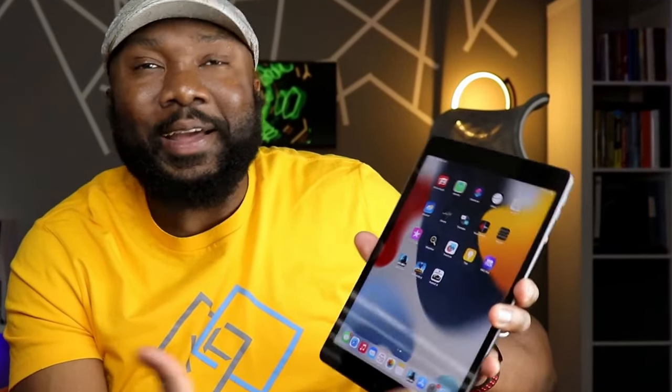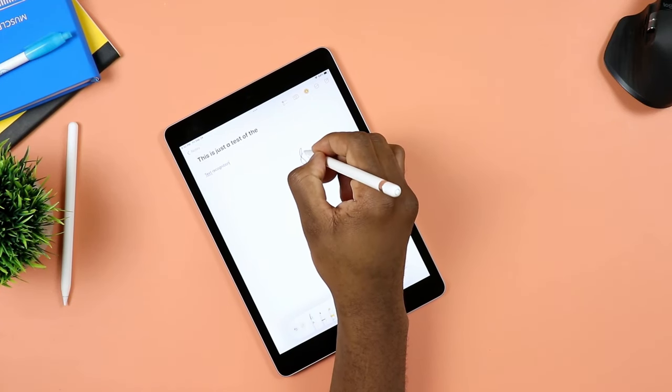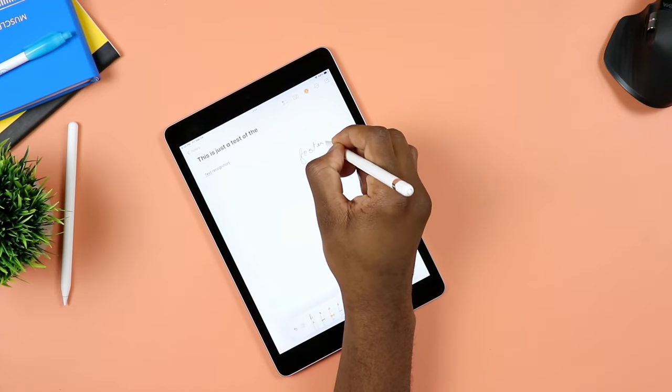Again, if you don't mind the old — more the legacy look, just the design they had on some of their previous generation mobile devices — go for this tablet. Now that I'm done with my personal take on the iPad 9, let's go ahead and move forward with the video.